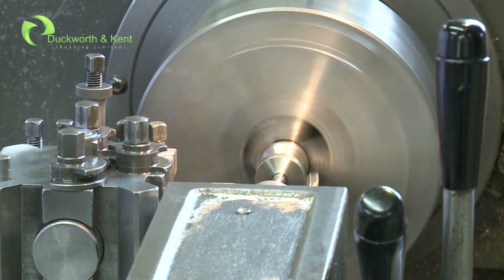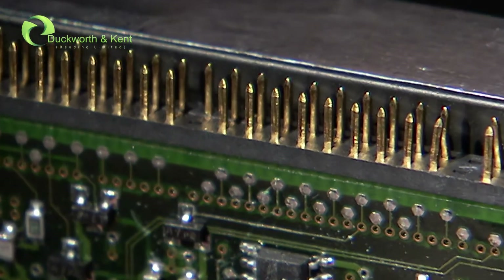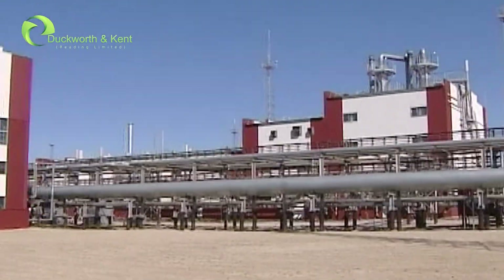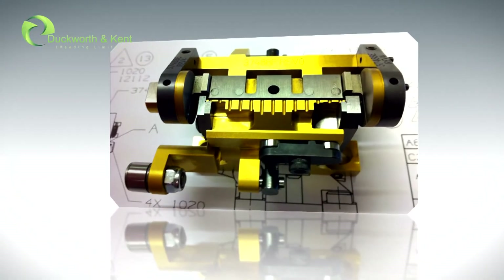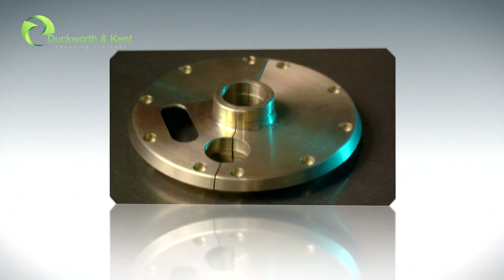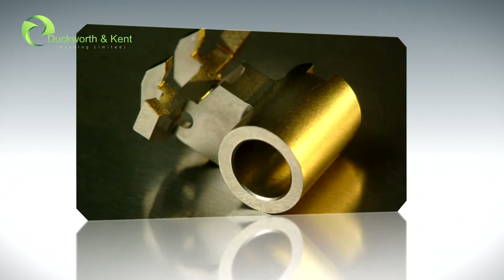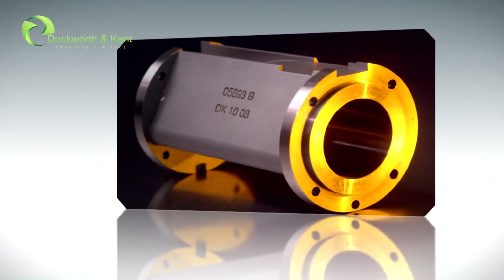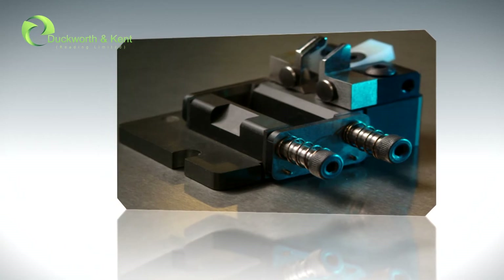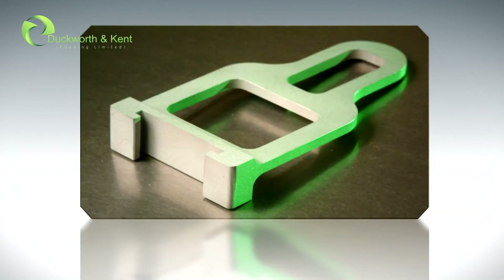We offer a high quality engineered solution to the defence, motorsport, electronics and oil and gas industries. The engrained ethos of producing high quality, low volume, difficult to machine components and assemblies in various materials is at the forefront of our company. D&K's continuous improvement strategy enables us to offer a future proof solution for all your manufacturing requirements.